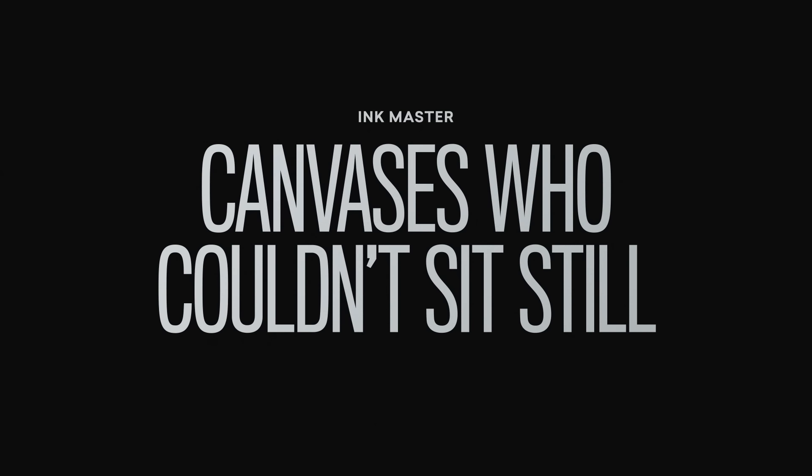Are you okay? Do you want to move or something? No, I'm moving back. To tattoo, you need to sit still. I'm just trying not to mess up your lines. One little move can ruin the whole tattoo. Are you feeling okay? Yeah.